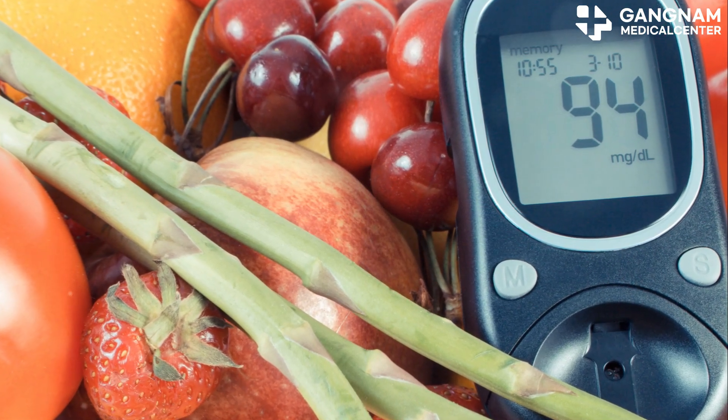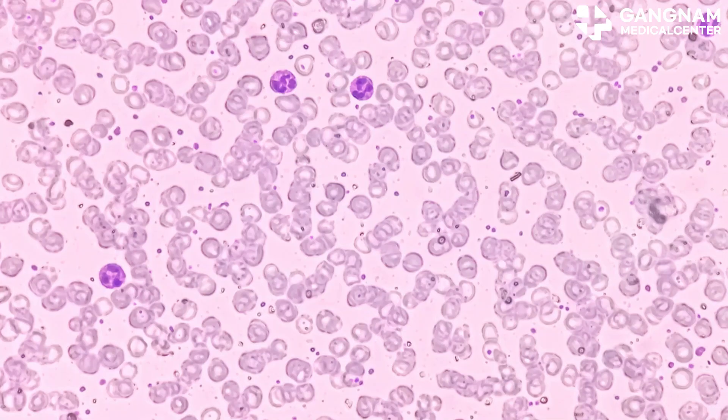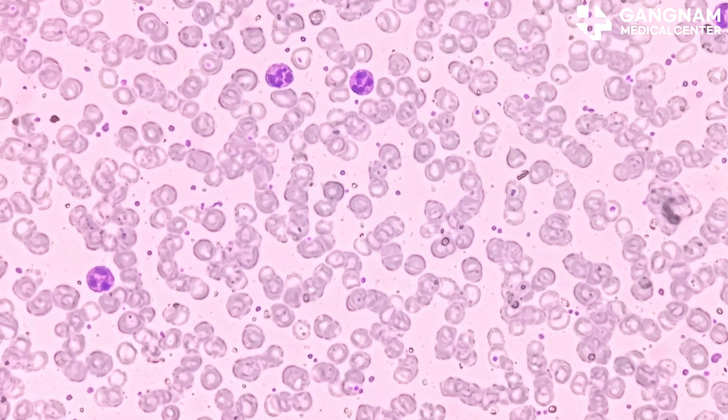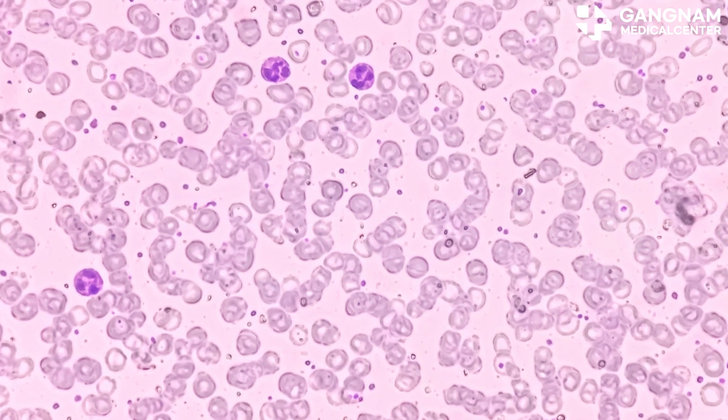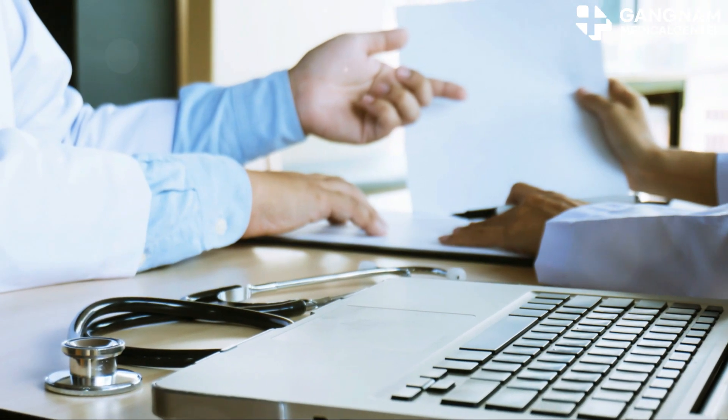However, challenges remain. Mass production of stem cells at a safe and effective scale is essential. Long-term stability of transplanted cells needs thorough investigation. Ethical considerations and regulatory hurdles also pose significant challenges.